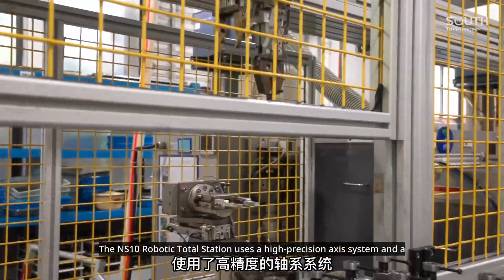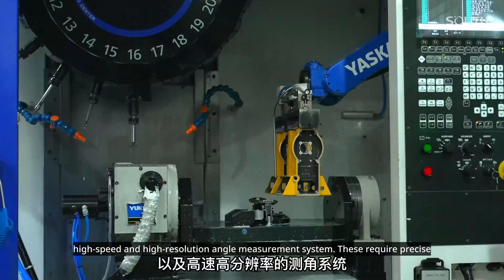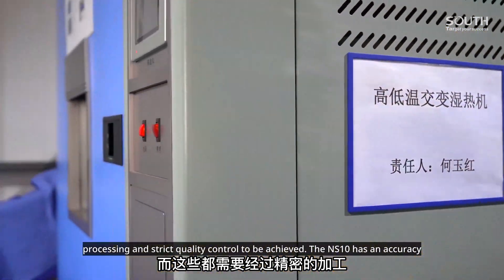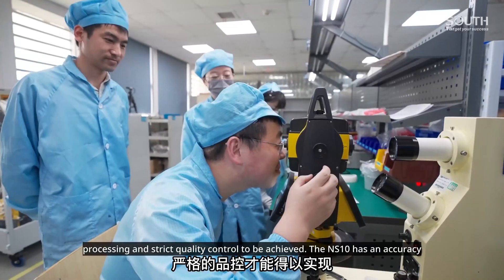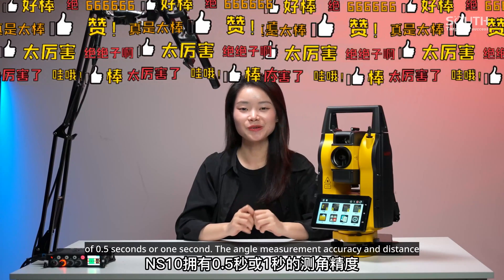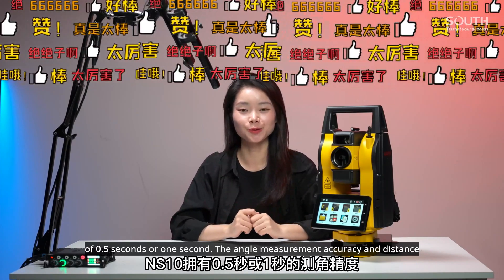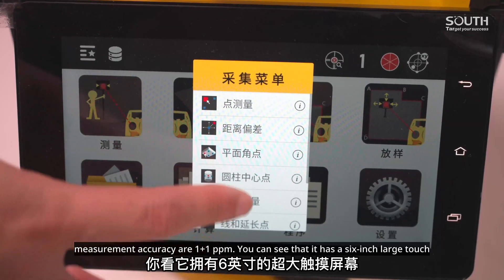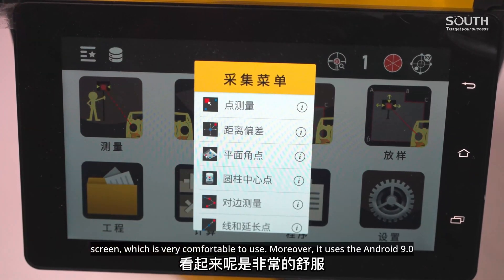The NS10 robotic total station uses a high-precision axis system and a high-speed, high-resolution angle measurement system. These require precise processing and strict quality control. The NS10 has an accuracy of 0.5 seconds or 1 second. The angle and distance measurement accuracy is 1mm plus 1 ppm. You can see it has a 6-inch large touchscreen, which is very comfortable to use.